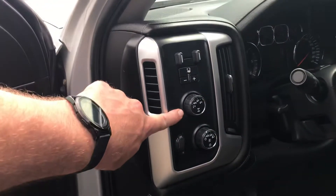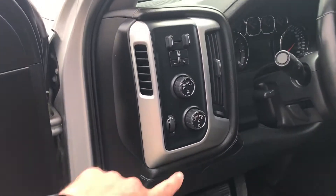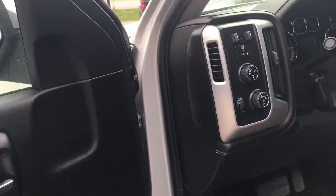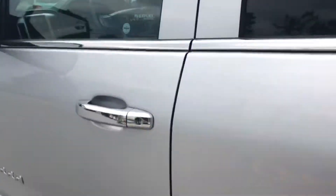Over on this side, we do have our electronic transfer case to go from two-wheel drive, all-wheel drive, four high and four low, and of course auto headlights. Another great feature: we already have this truck set up with a trailering brake controller. And of course, you have that big middle console with USB ports throughout the vehicle.